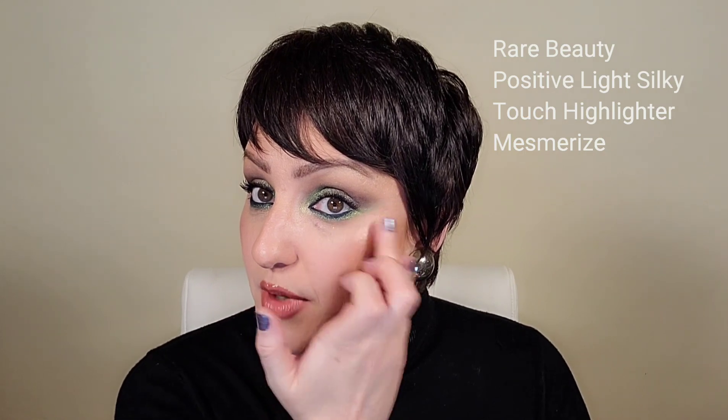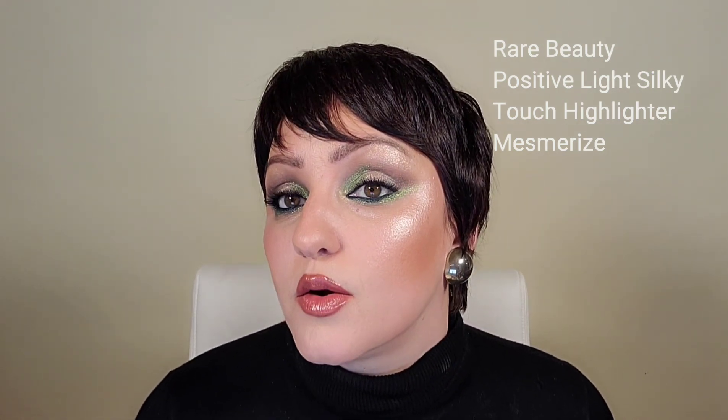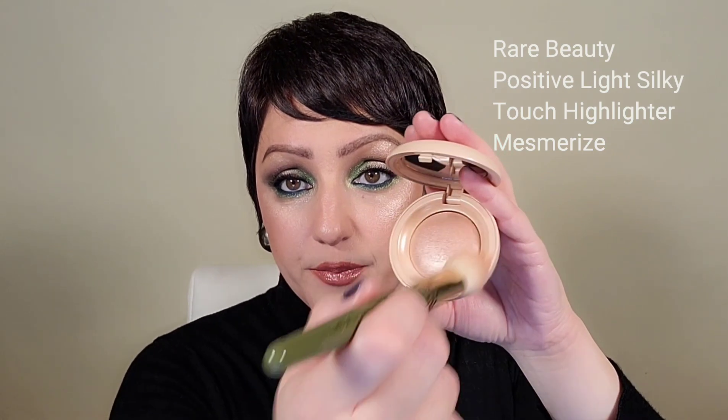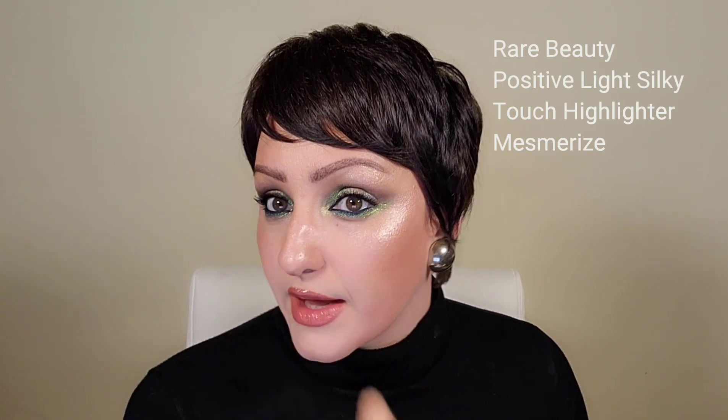I'm going in with my finger and just tapping a bit on to see how it layers. It does state on the Sephora website to use the Positive Light Precision Highlighter Brush for best results, but I'm liking it with my finger. I'm adding a second layer, and to the center of the lid — it does state online to use it as an eyeshadow. I'm going to use the same brush I used for the Charlotte Tilbury Highlighter and place this on the chin and down the center of the nose. Oh, do you see how that caught light really quickly? Love.